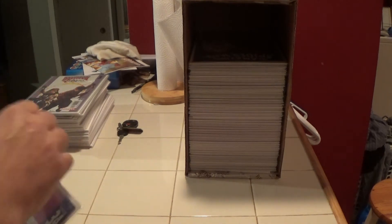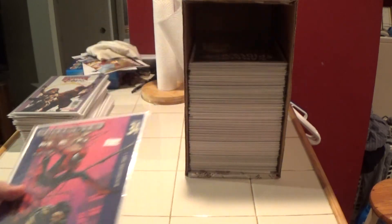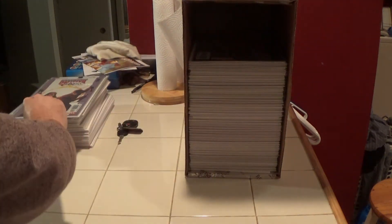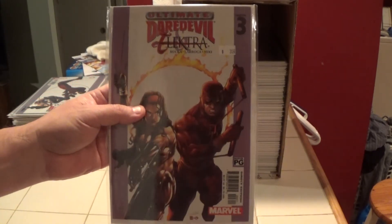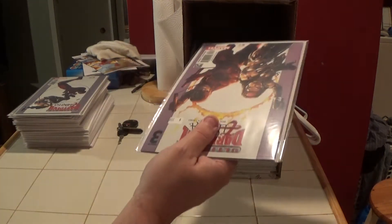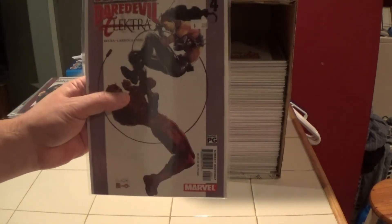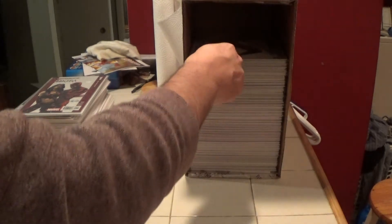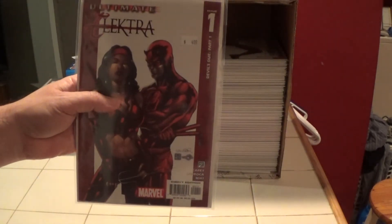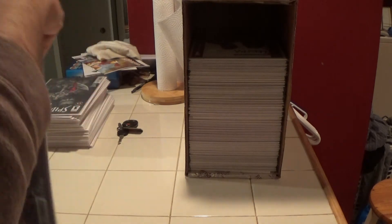Here is Ultimate X-Men number 34 — back to the Ultimate books. Here's Ultimate Daredevil and Electra number three — we've already seen one and two. And here's number four. Here's Ultimate Electra number one, and here's Ultimate Electra number two.